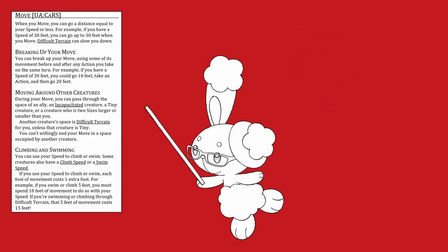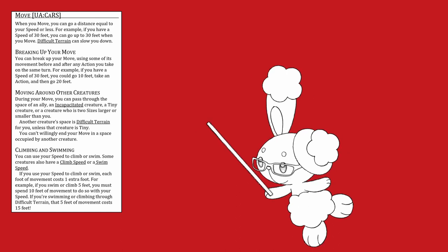Moving around other creatures: during your move, you can pass through the space of an ally, an incapacitated creature, a tiny creature, or a creature who is two sizes larger or smaller than you. Another creature's space is difficult terrain for you unless that creature is tiny. You can't willingly end your move in a space occupied by another creature. Climbing and swimming: you can use your walk speed to climb or swim, but each foot of movement costs one extra foot. For example, swimming or climbing 5 feet costs 10 feet of movement with your walk speed.